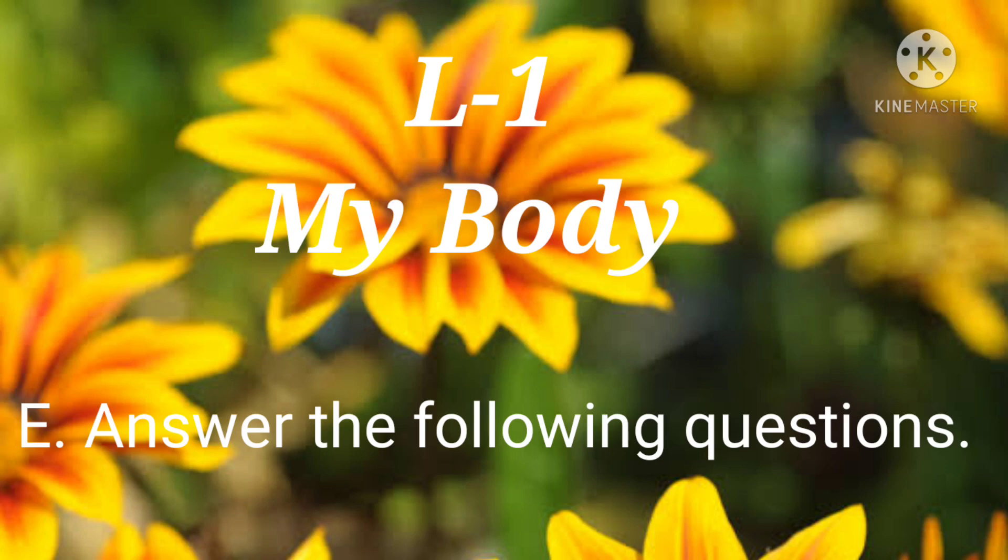Greetings everyone. Today we are going to start part E of lesson 1. So let's start.